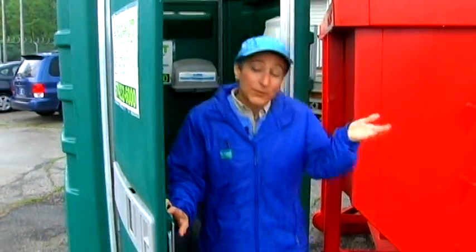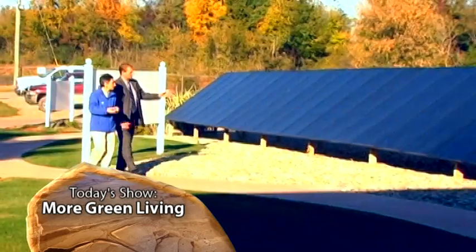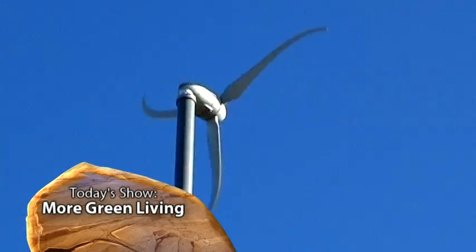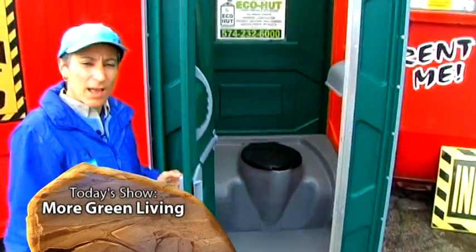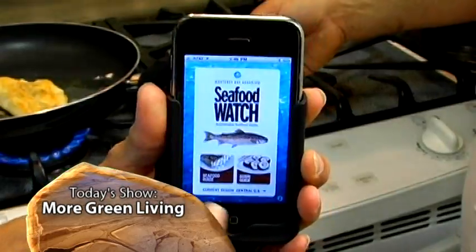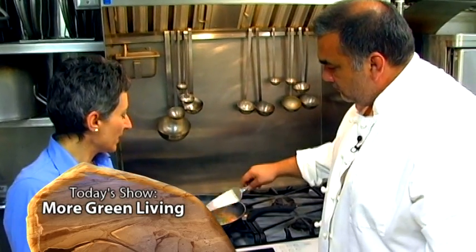On today's Outdoor Elements, Evie is finding examples of more green living. Visit an energy park to hear the basics of solar and wind power and which might be right for you. See how a company is making a difference with green portable restrooms. Up first, Evie finds out how to select sustainable seafood as we prepare a tasty meal.